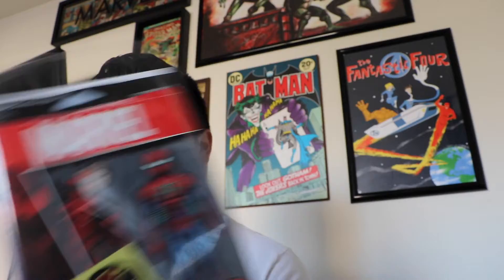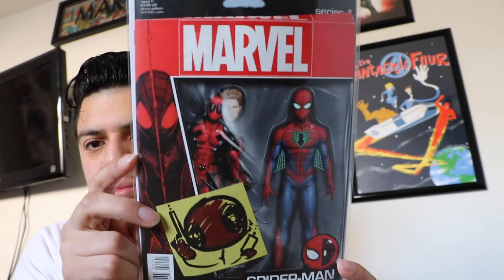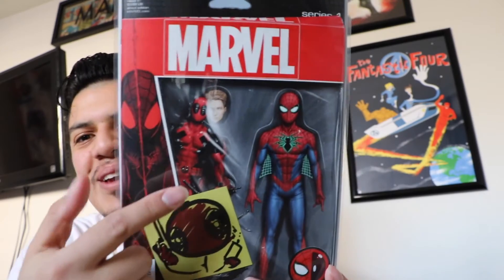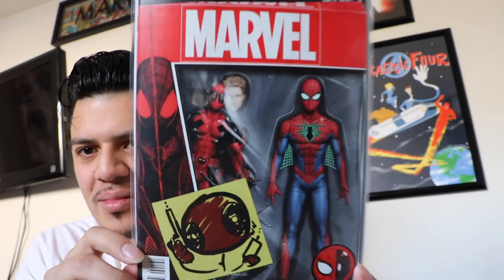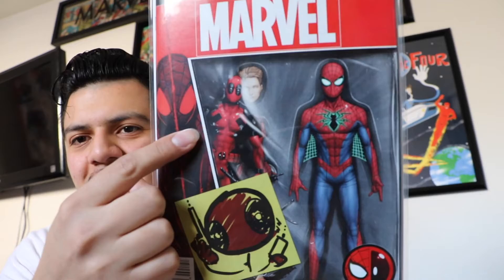This one is actually one that I can't wait to read. This is Spider-Man and Deadpool issue number 1 — I got the variant cover. A really funny cover. You've got Spider-Man in that little toy box, and then Deadpool looks like he's just photobombing it.